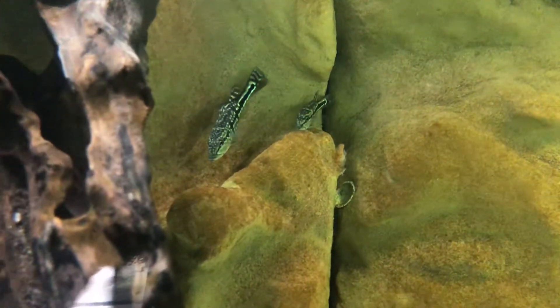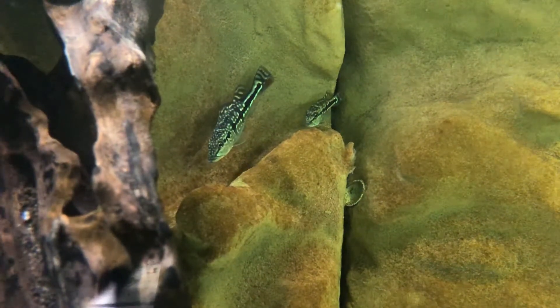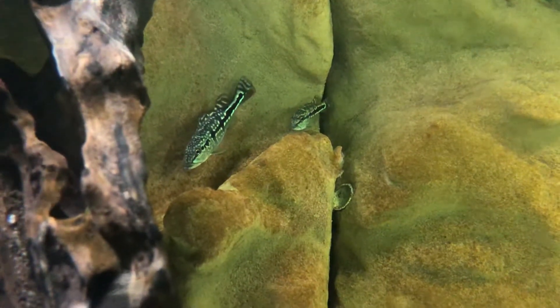This particular one on the left here, I think he's going to be the dominant male. He's starting to color up very nicely. He's about doubled in size, and he's the one that's kind of bossing the rest of these guys around.